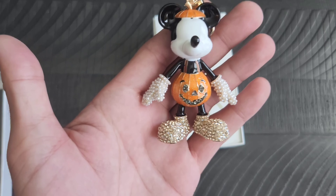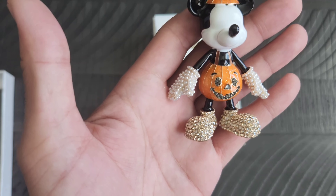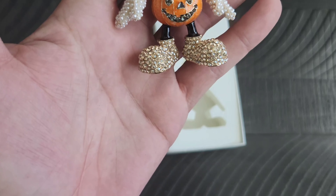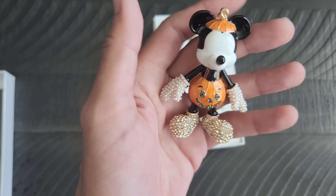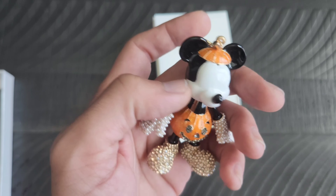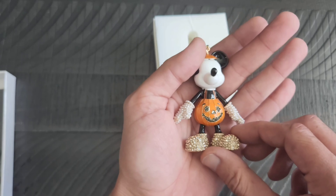I kind of already had this one so I wasn't going to buy a duplicate. Taking it out now — as you can tell it's super adorable. You have Mickey wearing a pumpkin costume; he has rhinestones on the shoes and mini pearl beads on the gloves, with the top of the pumpkin on him.